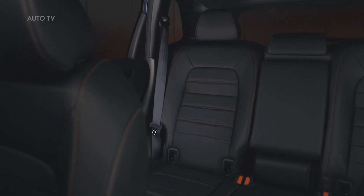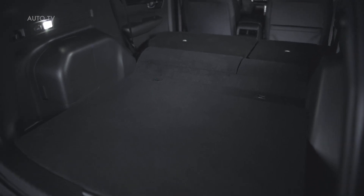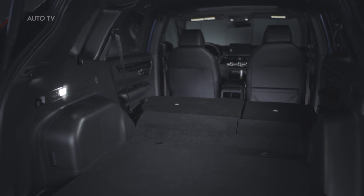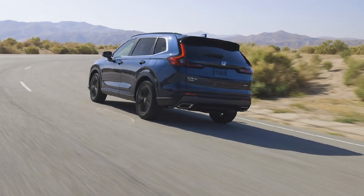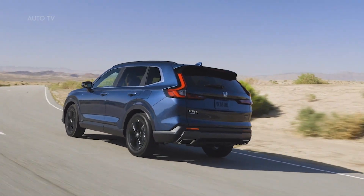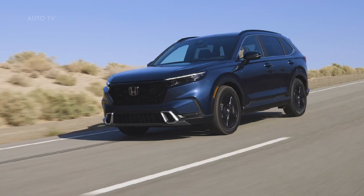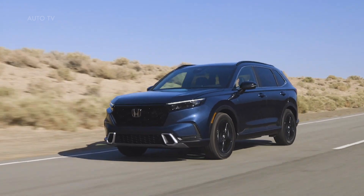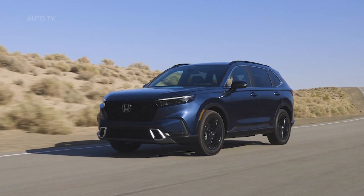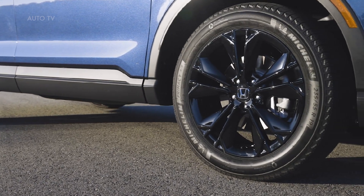For a sportier driving feel, CRV Sport and Sport Touring feature an all-new fourth-generation two-motor hybrid electric system with a newly refined two-liter Atkinson-cycle four-cylinder engine that adds direct fuel injection, mated to a pair of electric motors now mounted side by side. This new configuration allows for the use of a larger propulsion motor with increased torque output. Combined system output is 204 horsepower, while the traction motor peak torque rises to 247 pound-feet. The hybrid electric system is more refined at highway speeds and for the first time offers up to 1,000 pounds of towing capacity.